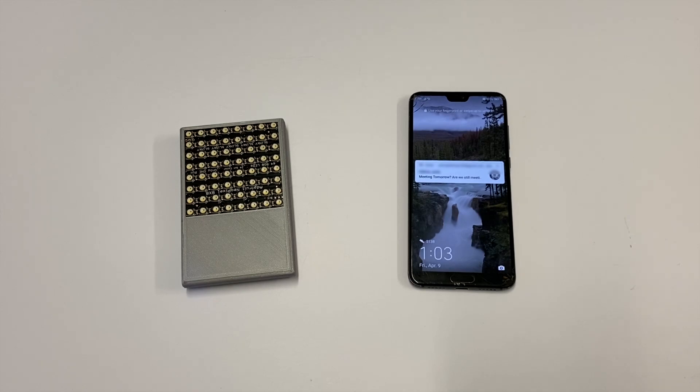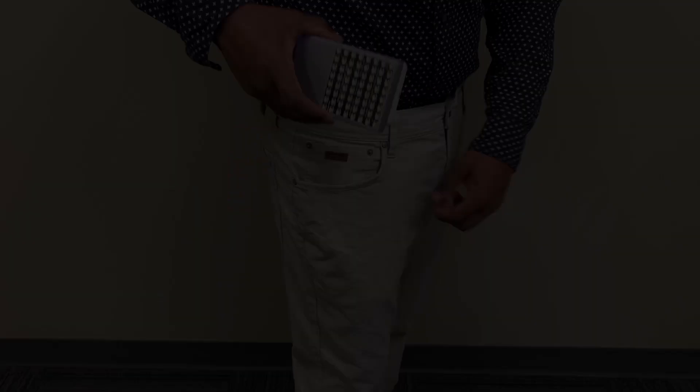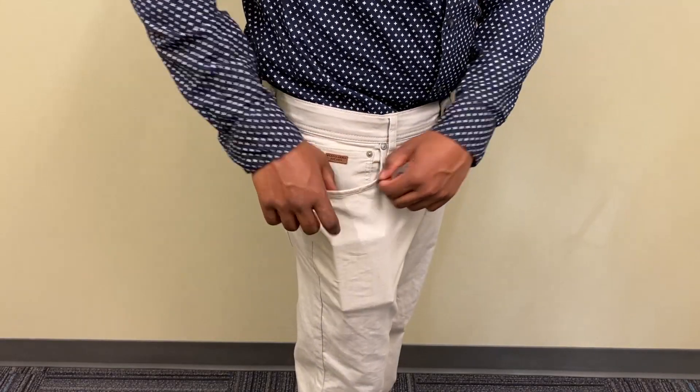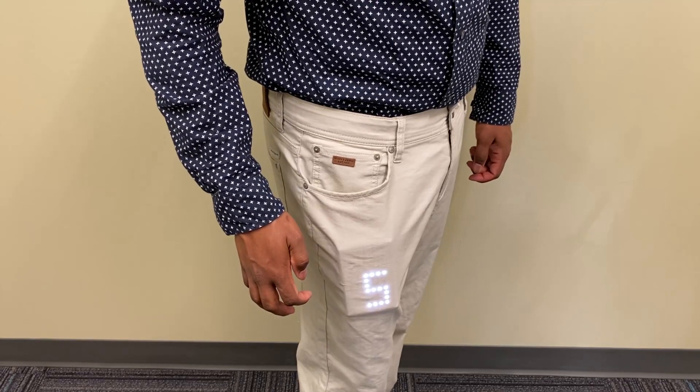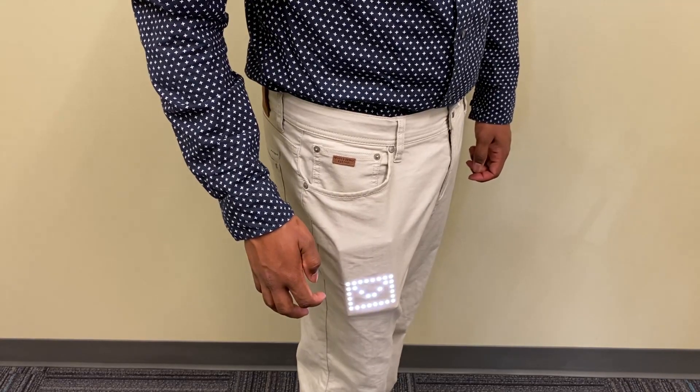It connects to a phone via Bluetooth, and the phone sends images to the device. It is placed in the pocket to view information from the phone as low-resolution graphic images with a simple interaction vocabulary.